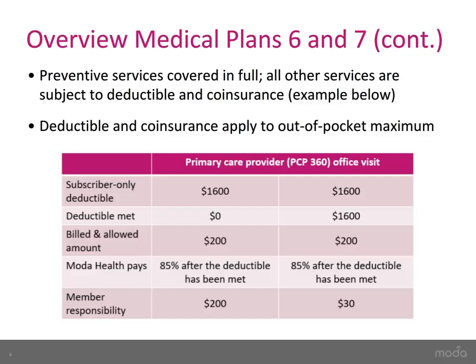Now, there are a few things to note about high-deductible health plans. All services are subject to your plan's deductible, except for certain in-network preventive services which are covered at no member cost-sharing. For reference, below is an example of a primary care office visit, not for preventive care.